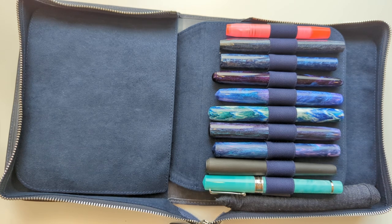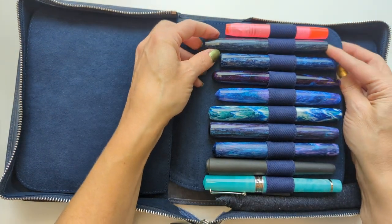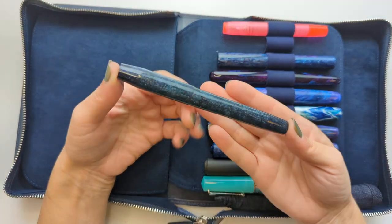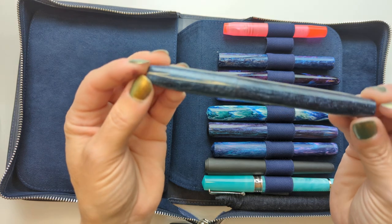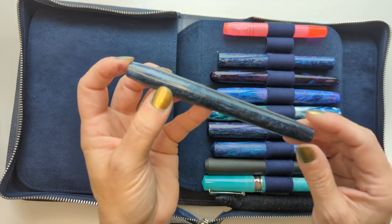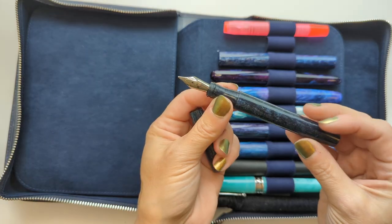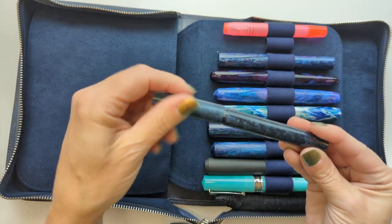There's black fuzz all over this desk because I just finished sewing a fuzzy black cardigan. Right here is my Franklin Christoph Model 46 in Blue Diamond Cast. There are two here that will be forever special because I bought them at the very first pen show I went to — the San Francisco Pen Show this year. This one has a broad nib.